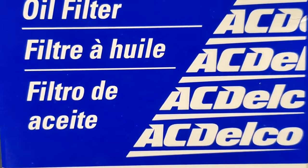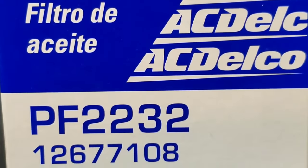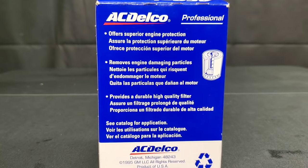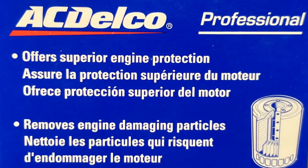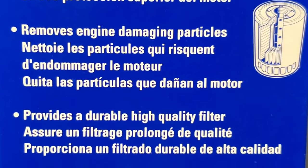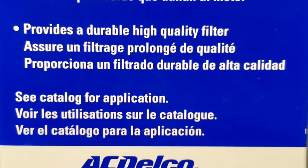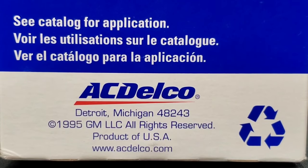Here's the ACDelco — nothing special on the front, number PF2232. On the back it says it offers superior engine protection and removes engine damaging particles. Well, hopefully you don't have too many of those going on in your engine. It also says it provides a durable, high quality filter. See catalog for application.